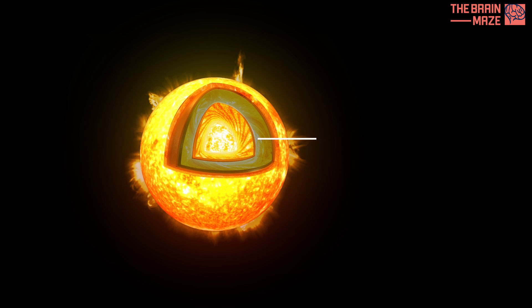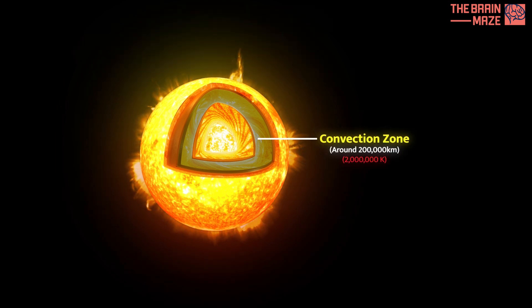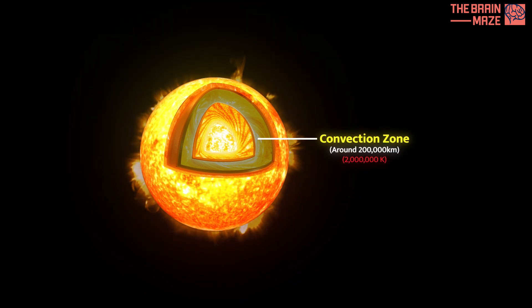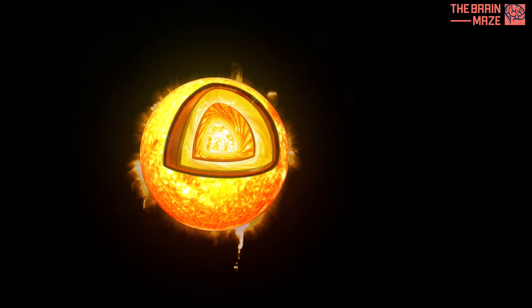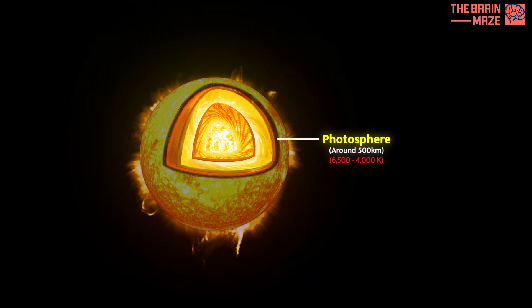Closer to the surface, things get turbulent. The intensely hot plasma in the convection zone churns and rises like boiling water, carrying heat upwards. Finally, we reach the photosphere, the sun's visible surface — the layer we see, a sea of hot gas radiating the brilliant light that bathes our solar system.